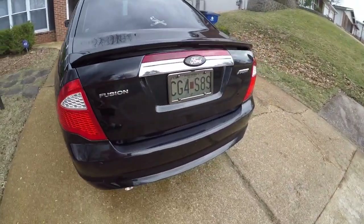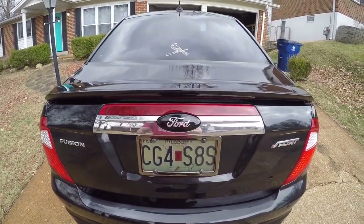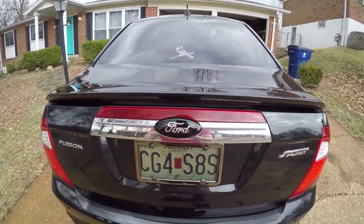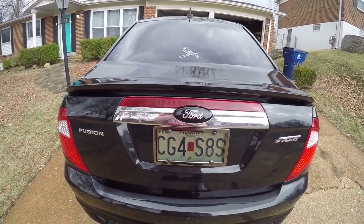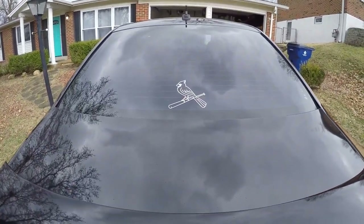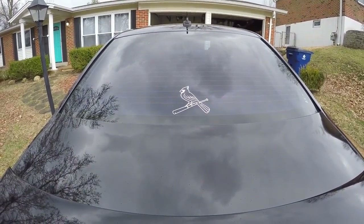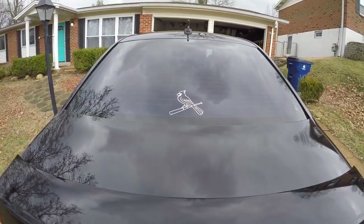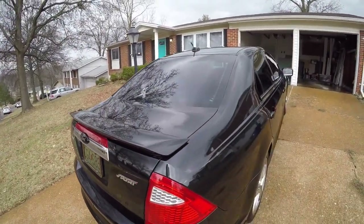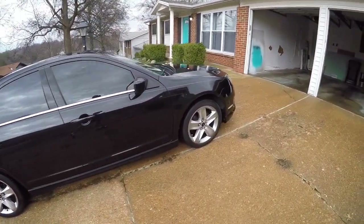On the back I also have the black Ford emblem — this actually just sticks on over the current emblem, so I didn't have to replace the whole thing. I'm a big St. Louis Cardinals fan — if anyone knows anything about the city, the Cardinals are basically what we all live for — so I have that sticker on there. I do not plan to put one of those on the Mustang; I have some different plans for the Mustang.